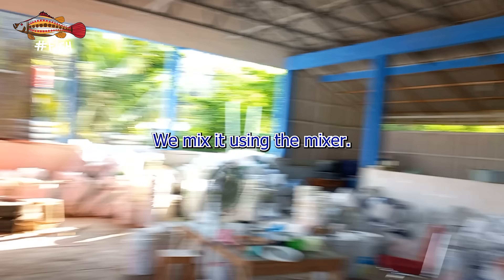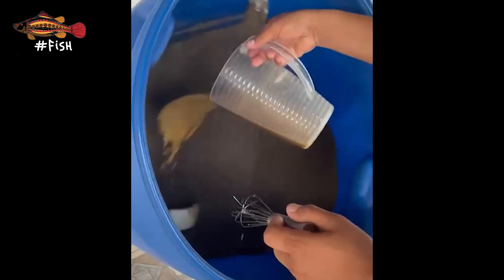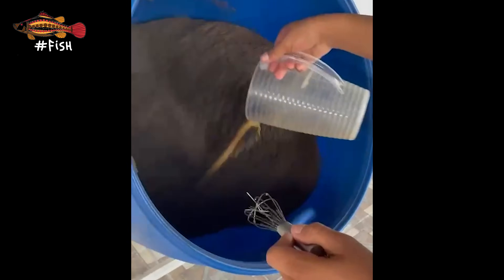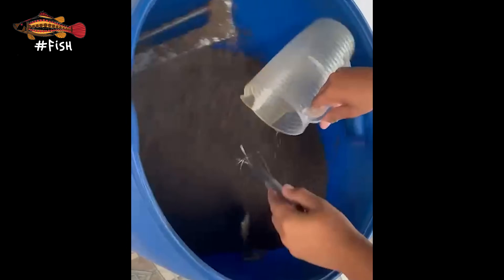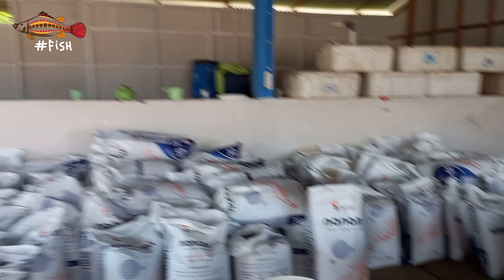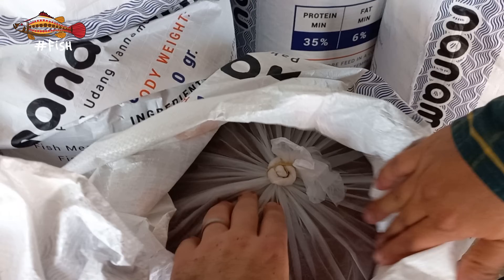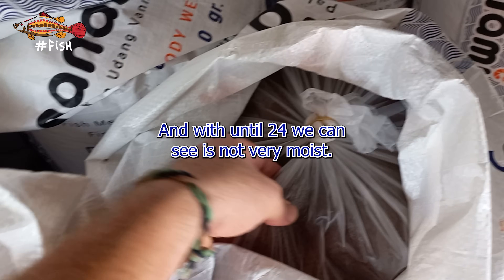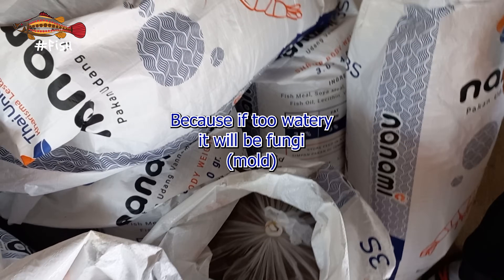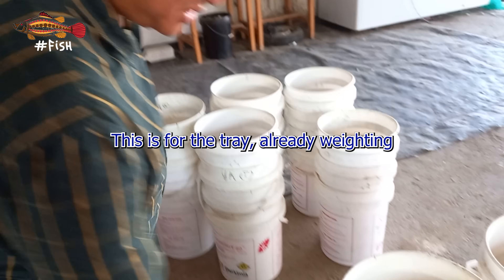They use a cement mixer to mix the feed. Afterwards, they keep it in anaerobic conditions. It's not very moist or watery, because if it's too watery it will grow fungi.